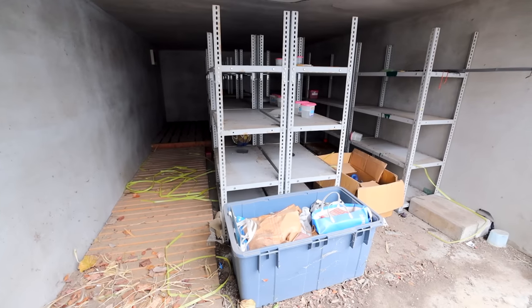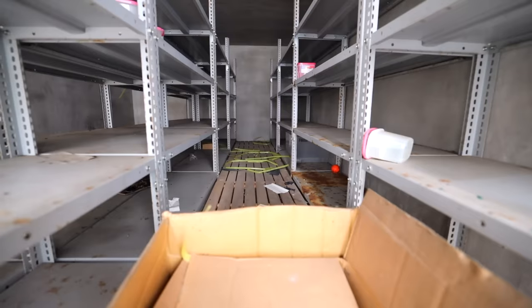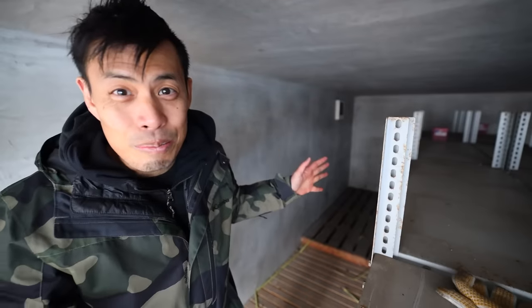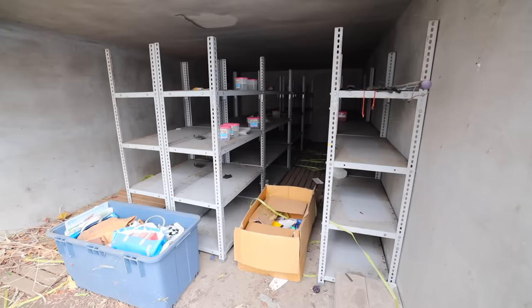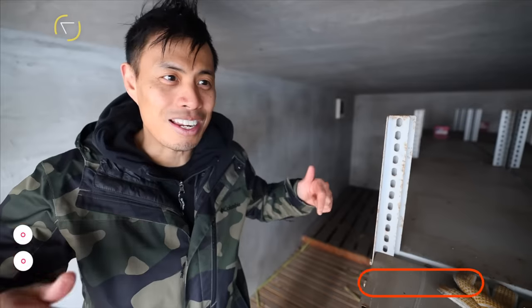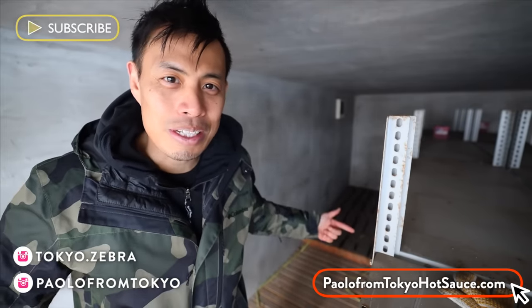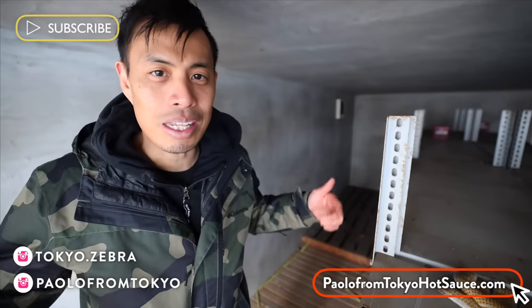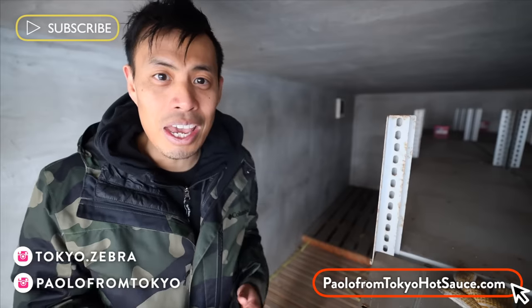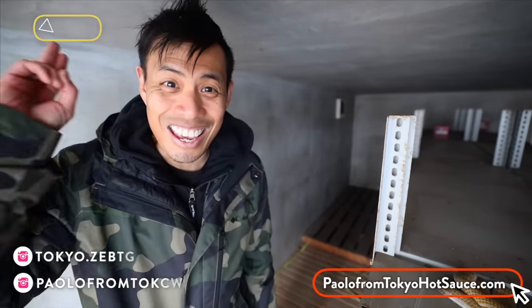The second garage has all of this storage space. You could probably fit a small car or just bikes in this one, or use it as storage. What would you guys do if you had this place — would you move in as is, or renovate? Let me know in the comments. If you guys like this video, hit that like button. If you want to support the channel, check out my hot sauce or merch. And if you want to see more videos like this or anything related to Japan, hit that subscribe button — I'll catch you guys in the next one.